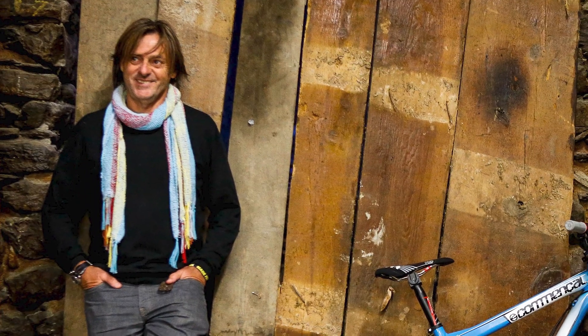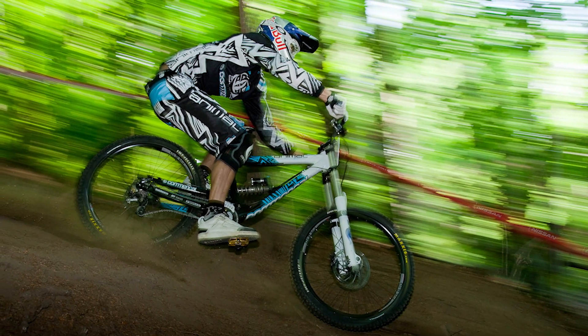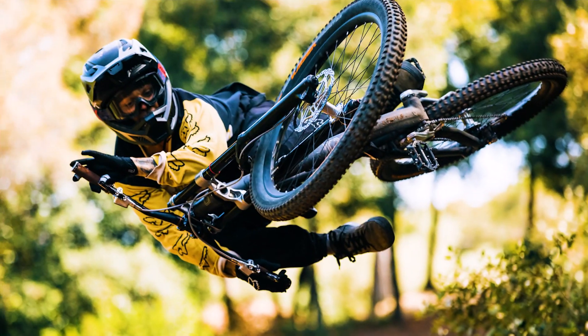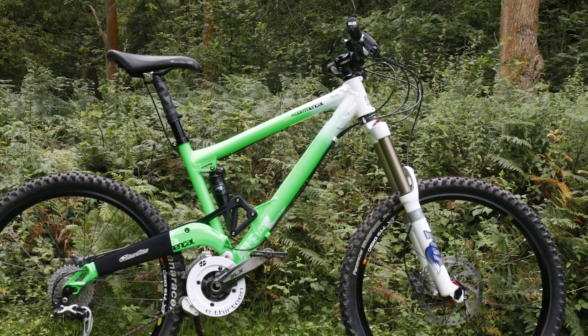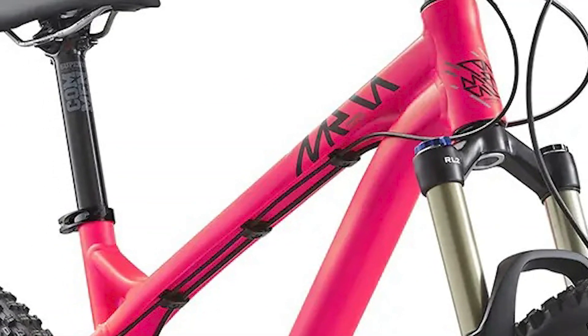Commencal was founded in the Andorra region of Spain by Max Commencal in the year 2000, and since then has supported dozens of legendary riders who have accrued countless gold medals, World Cups, and world firsts. Ever since those early days, Commencal has prioritized the gravity side of the sport, and holding true to that, in 2009 they launched their most famous bike of all time — the full-suspension Commencal Meta Enduro. But it took an additional five years for the Meta name to finally make it onto a hardtail.